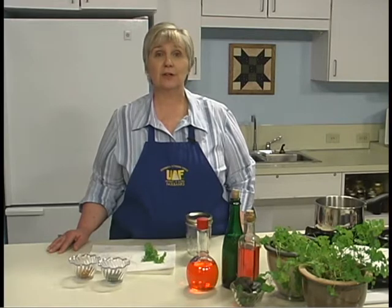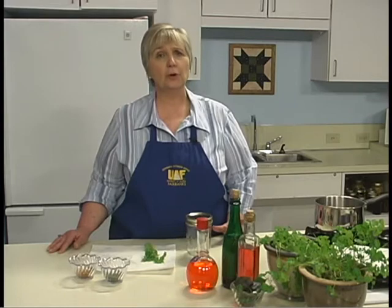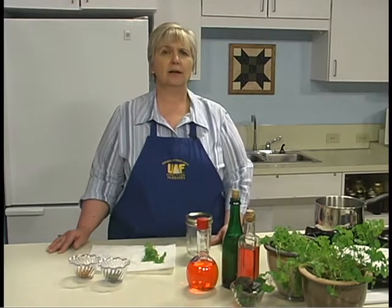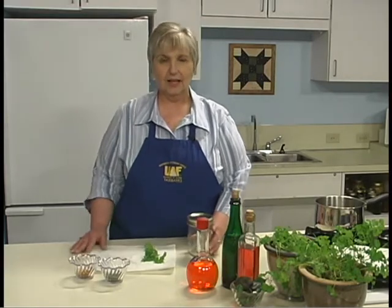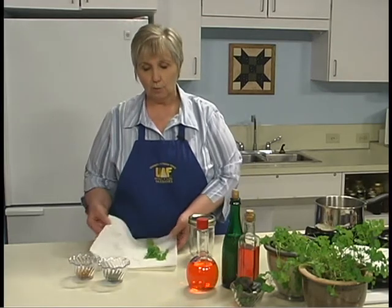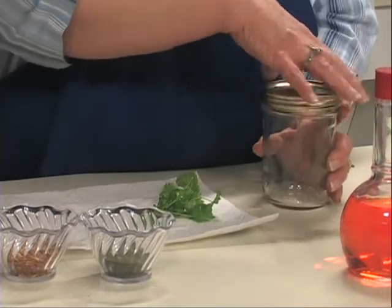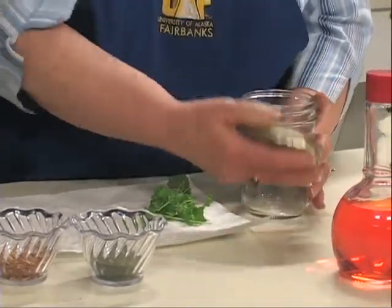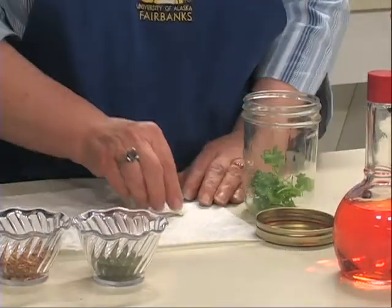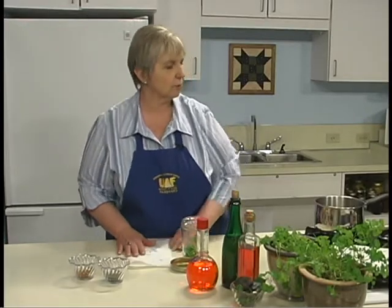A simple herb vinegar can be easily made by putting some sprigs of herbs in a jar and pouring warm vinegar over them. The temperature of the vinegar will be just below boiling, about 190 degrees. Use three or four sprigs per two cups of vinegar. I've washed and dried my herb and I'm going to place it in the bottom of the jar — three or four sprigs, but it depends on how strong the flavor of those herbs are.